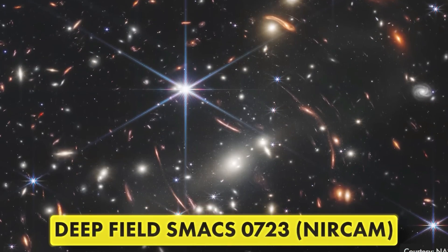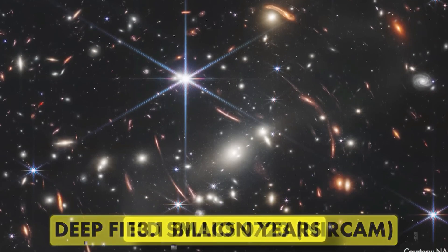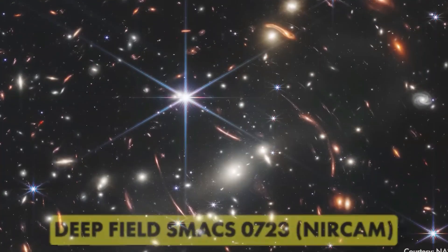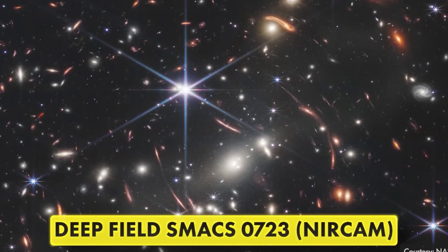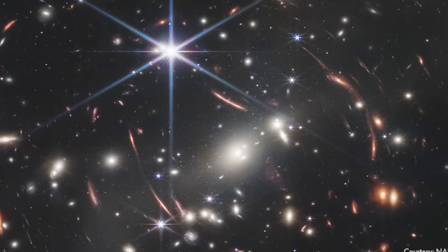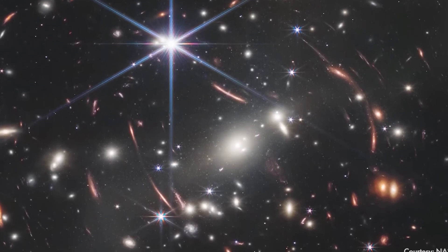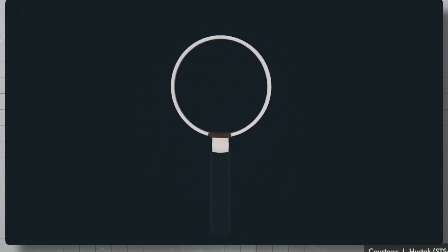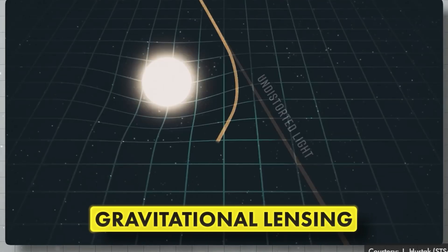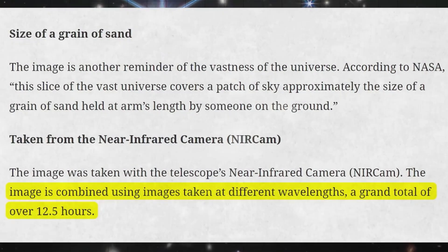NASA's first released image from the James Webb Space Telescope was a historic photo showing light from 13 billion years ago. President Joe Biden described it as 'a new window into the history of our universe.' This image shows a galaxy cluster called SMACS 0723. The immense gravity of the closer galaxies bends the light of galaxies behind them, magnifying them like a cosmic lens — a phenomenon known as gravitational lensing. The image was created by combining multiple exposures taken over 12.5 hours at different wavelengths. Galaxies that appear redder are farther away due to the redshift effect.